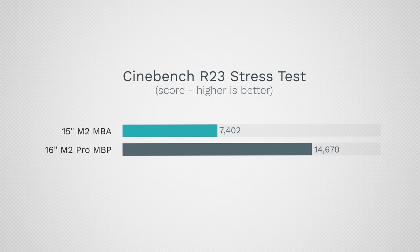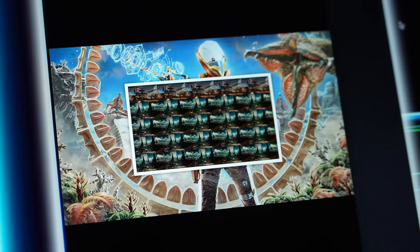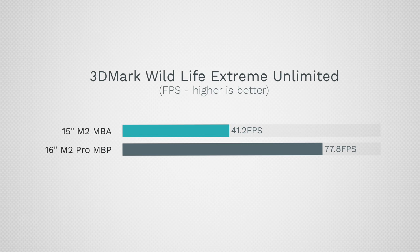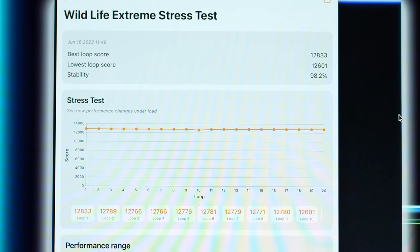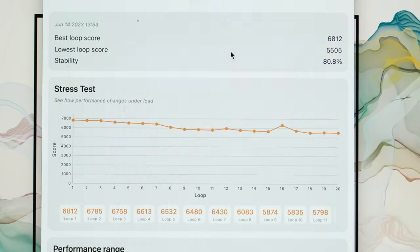For graphics, running 3DMark Wildlife Extreme Unlimited mode so resolution doesn't factor in: 41.2 fps versus 77.8 fps — that's 89% faster on the 16-inch. In the 20-minute stress test, the Air scores 5,505 compared to 12,601 on the 16-inch — close to two and a half times better performance. The 16-inch stays basically flat throughout, while the Air starts dipping around the 5–6 minute mark, losing about 20% of its performance as it heats up.